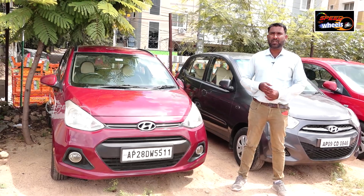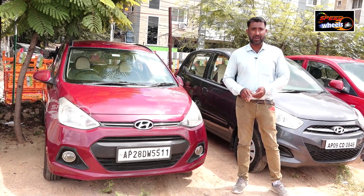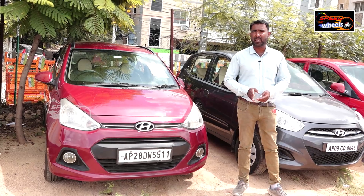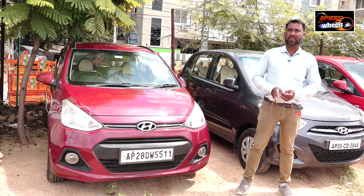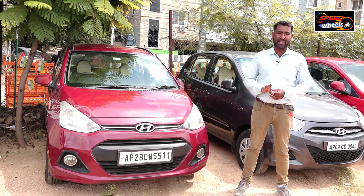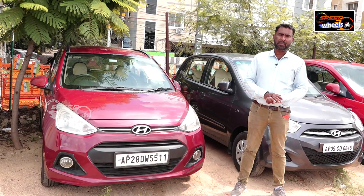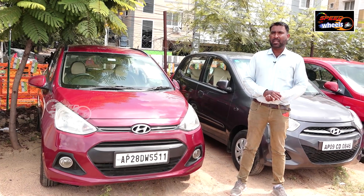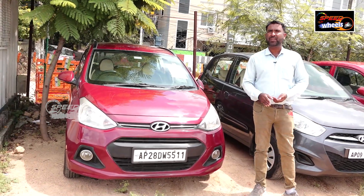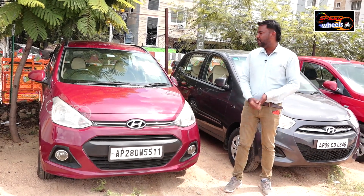There is bank finance and private finance. If you don't have a bank finance mark available, if you have private finance with interest at 1.50 rupees, and if you have a guarantee in Hyderabad or Telangana, then finance can be arranged. There are many people who have taken loans here.